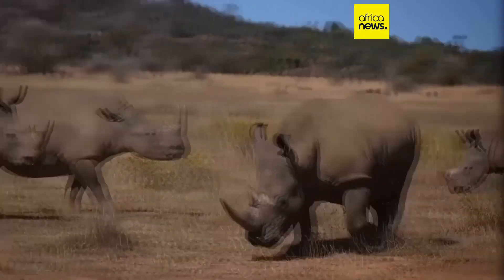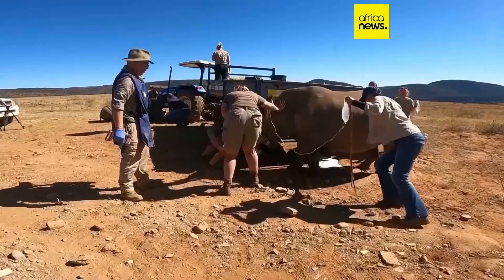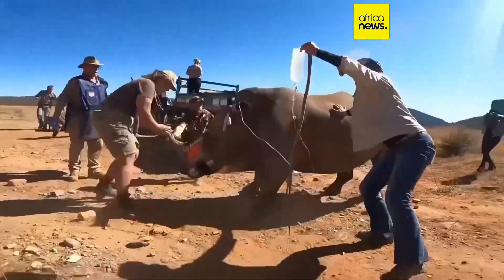Unlike traditional dehorning, which must be repeated every 18 to 24 months, the radioactive procedure needs to be done only once every five years. Because the procedure is so quick and simple, the animal is under less stress, and it costs much less in terms of veterinary costs and drugs.